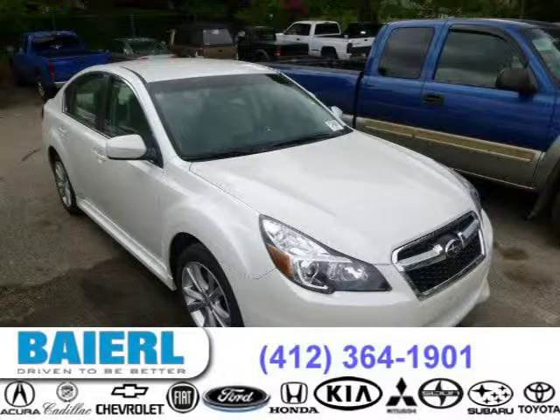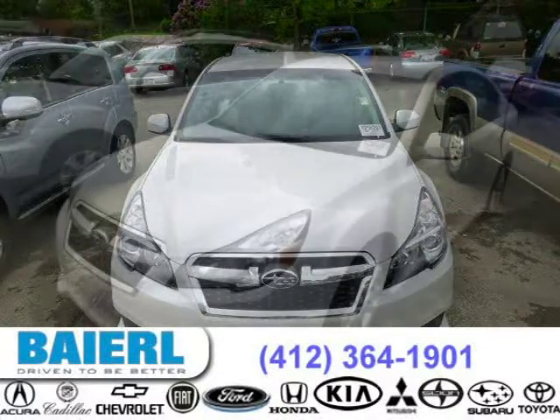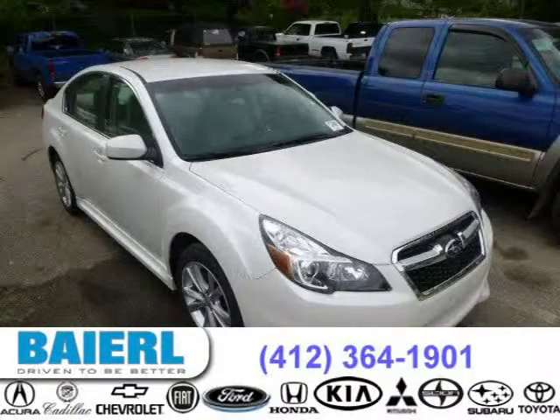This 2013 Subaru Legacy sedan is located in Pittsburgh, Pennsylvania and has 9,137 miles on it. This Subaru Legacy has a beautiful satin white pearl exterior paint color which is complemented by a taupe interior color. For more information on this great Subaru Legacy please click the link below.